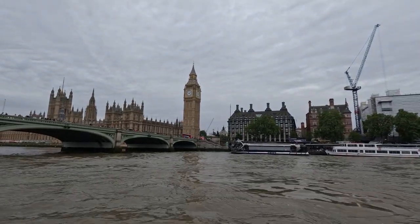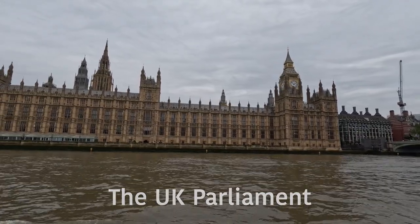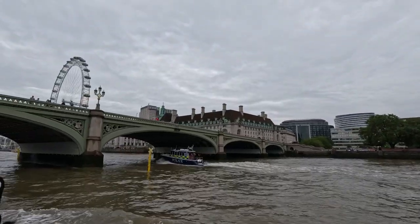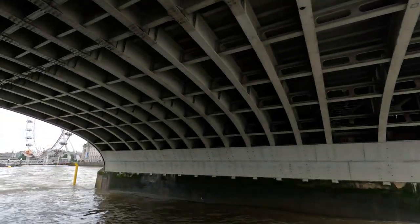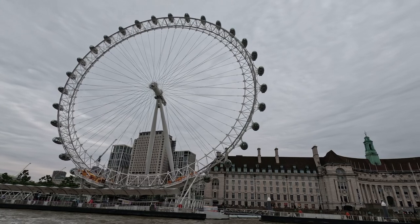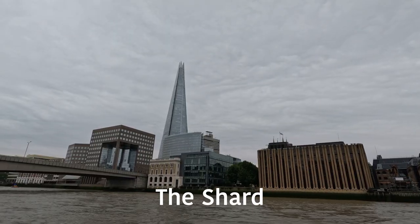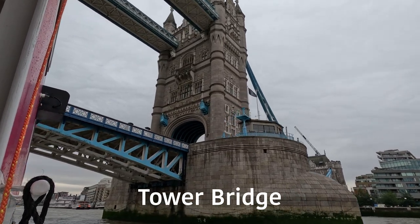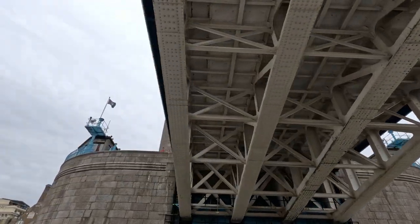After grabbing a seat on the second deck, we were finally on our way, and our first stop was Big Ben and the Parliament. After about 10 minutes of sailing, we were up close and personal with Tower Bridge, and I gotta say the feeling you get when you travel under it is unmatched to anything else.